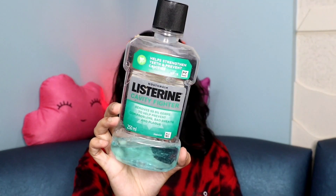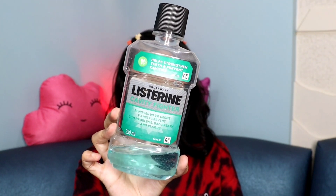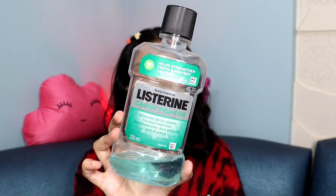The next category is oral care, and for that I have this — it's the Histories mouth wash. This is how it looks — you guys can see.